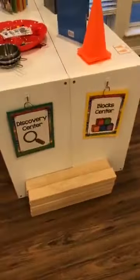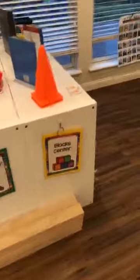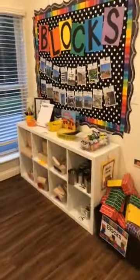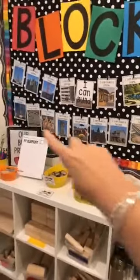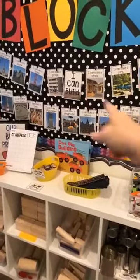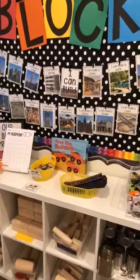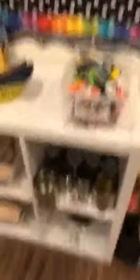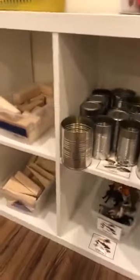Here's the block center. I keep the long blocks over here because they make me nervous on a shelf — they feel like they're going to hit each other in the head. My block center is this shelf and then this shelf over here. I have my big cardboard blocks in there, and I have my 'I Can Build' idea and challenges up on the bulletin board — I change those out for every theme. Those are all in my STEM I Can Build pack. I also have some recyclable materials to build with like cans.